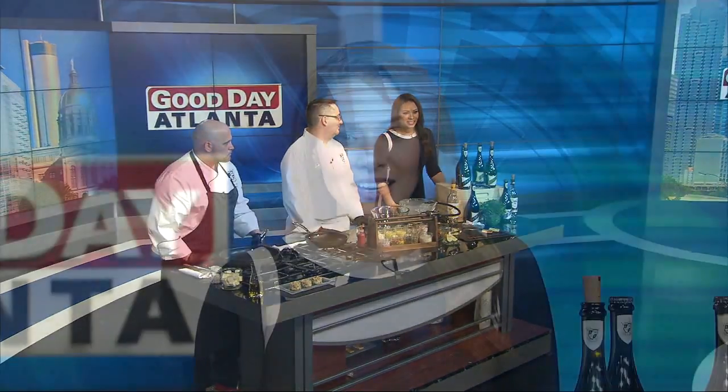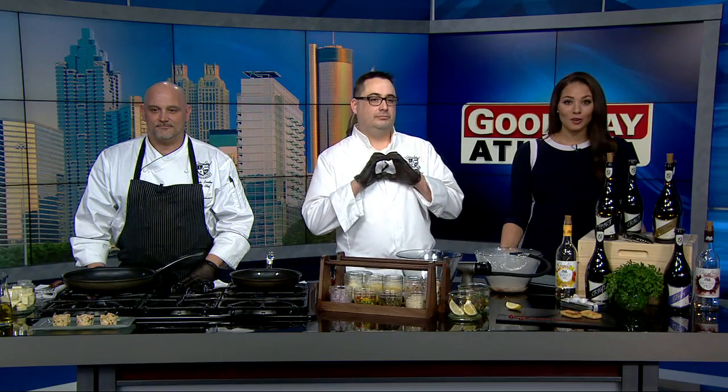Welcome back to Good Day. It's 9:43 and nothing says I love you quite like a romantic dinner on Valentine's Day, whether at a great restaurant or in your own kitchen. Executive Chef Rodney Ashley and sous chef Mark Lutie from Chateau Elan are here with how to make crab cakes.